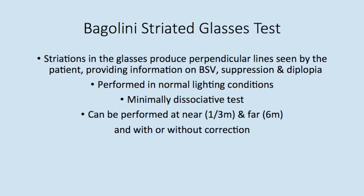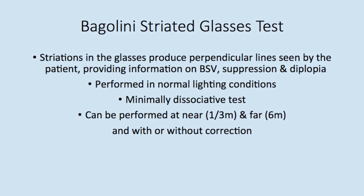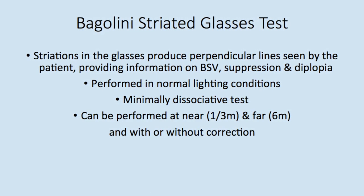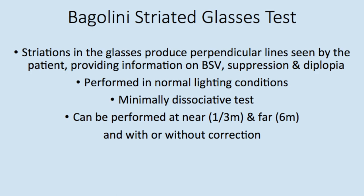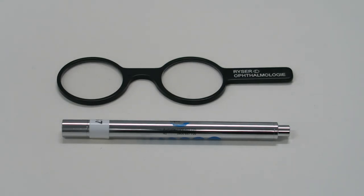The Bagolini striated glasses test examines a patient's binocular functions. Using striations in the glasses, we can gain information about the patient's binocular single vision, suppression, and diplopia. Normal lighting conditions make this test less dissociative and ensure more accurate responses. To perform the Bagolini striated glasses test at near, you will need the Bagolini striated glasses and a pen torch.